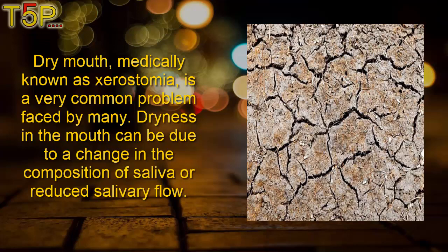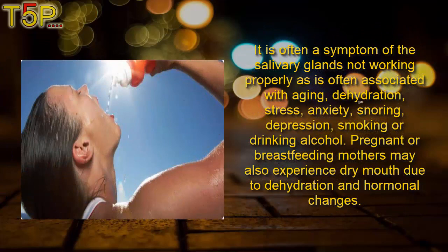Five home remedies for dry mouth. Dry mouth, medically known as xerostomia, is a very common problem faced by many. Dryness in the mouth can be due to changes in the composition of saliva or reduced salivary flow. It is often a symptom of salivary glands not working properly, and is often associated with aging, dehydration, stress, anxiety, snoring, and depression.